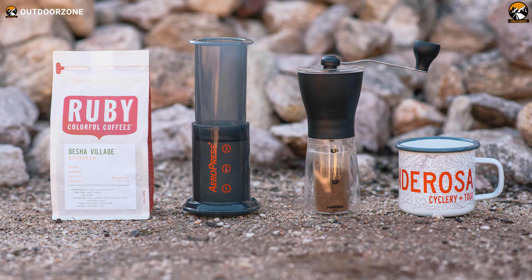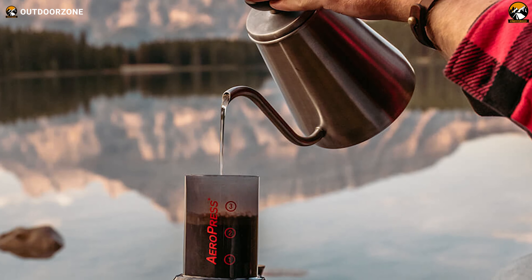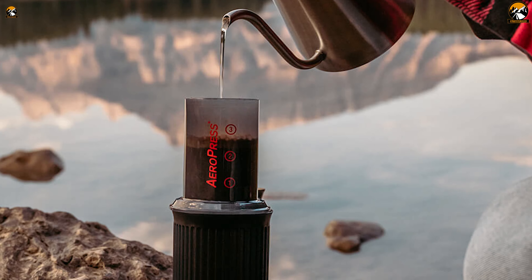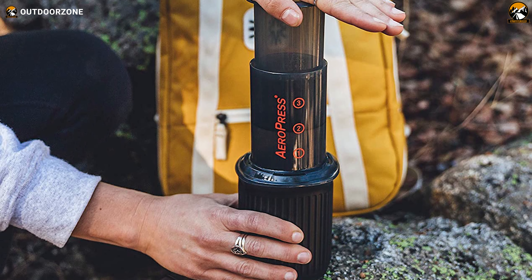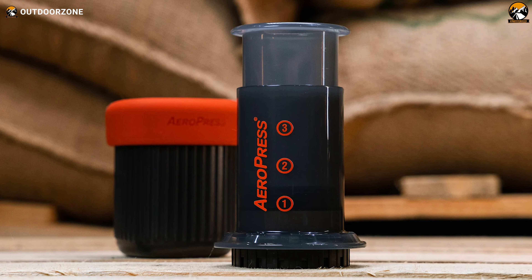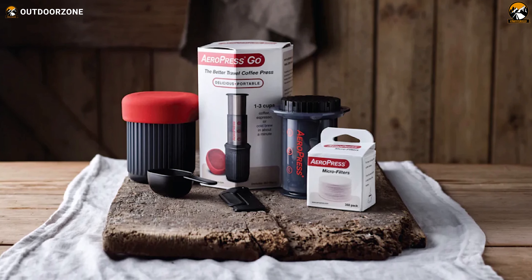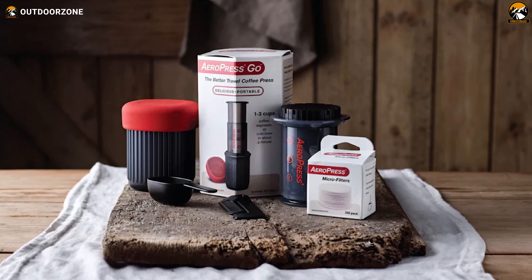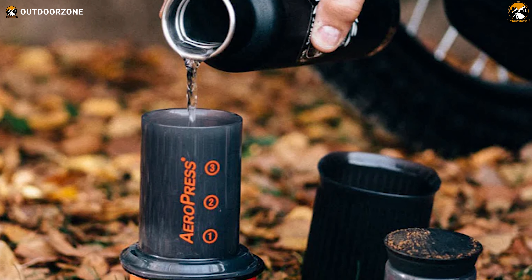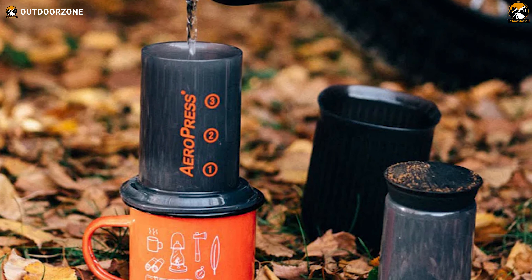Let's talk about taste. With the AeroPress Go, say goodbye to bitterness and grit. This little gadget brews up a delicious cup without any fuss. In just under a minute, you'll be sipping on coffee so good you'll swear you're at your favorite cafe. Feeling fancy? With the AeroPress Go, you're the barista. Brew hot or espresso-style coffee, or switch it up with cold brew in just two minutes flat. Experiment with different grind sizes and water temperatures to find your perfect brew. The possibilities are endless.